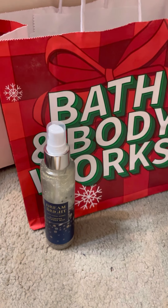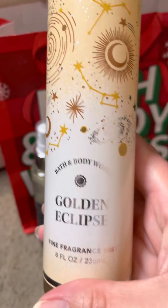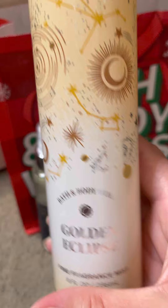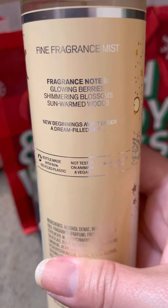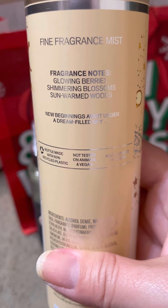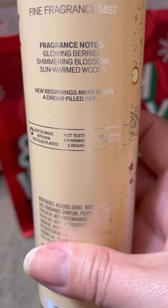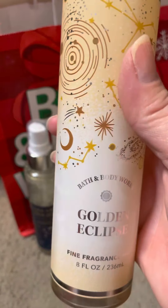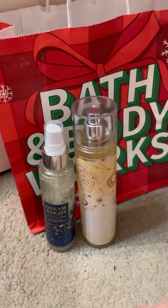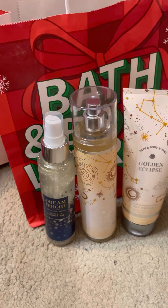The next thing I picked up was from the new collection - I grabbed the Golden Eclipse. It is glowing berries, shimmering blossoms, and sun-warmed woods, and it's going to give me a new beginnings under a dream-filled sky vibe. I got this in the fine fragrance mist, the body cream, and the shower gel.